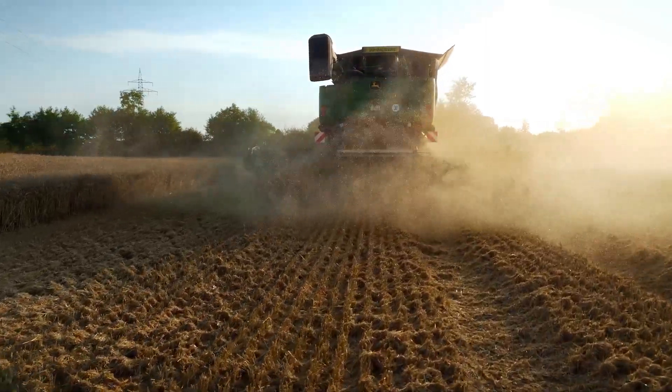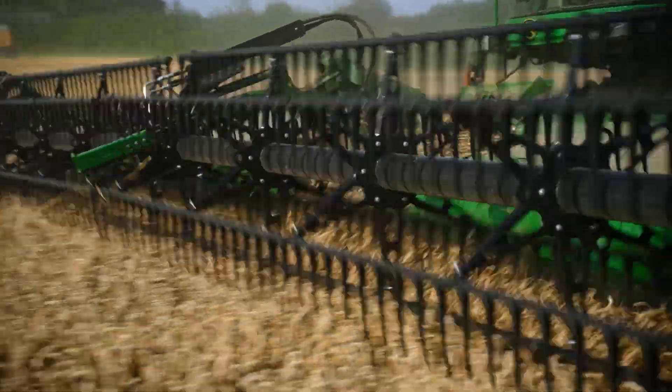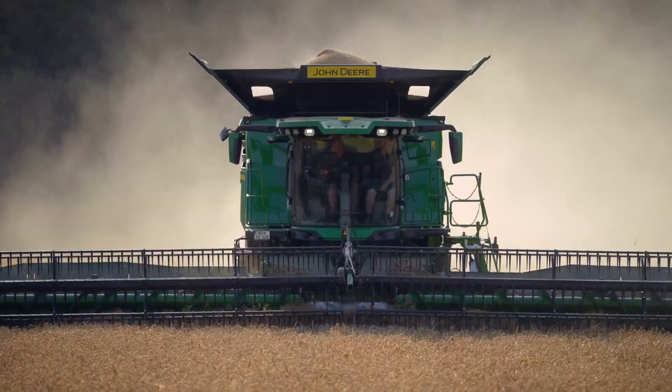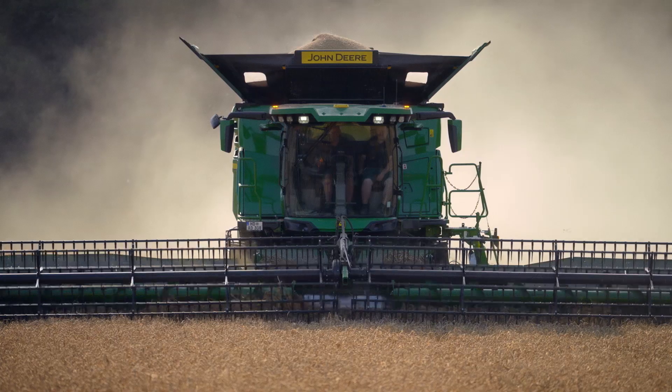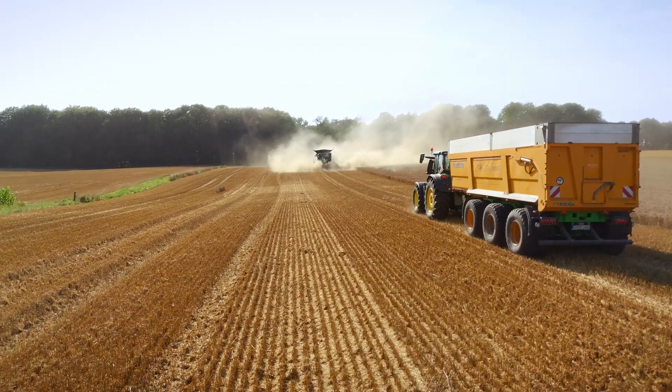We have been using John Deere machinery since 2014. We have partners in Mecklenburg and Schleswig-Holstein who have been working with John Deere for a long time and are very satisfied. We went for it for the first time in 2014 and bought a tractor. We also used John Deere forage harvesters as well as a crop sprayer.